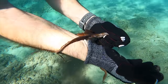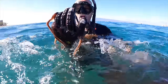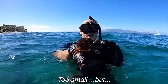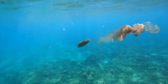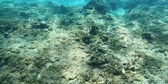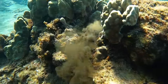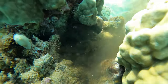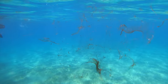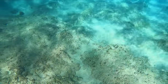We pulled him out, but he was a little small. In Hawaii they have to be one pound to keep. I think it's just incredible how much ink they produce, and it stays suspended in the water for a long time.